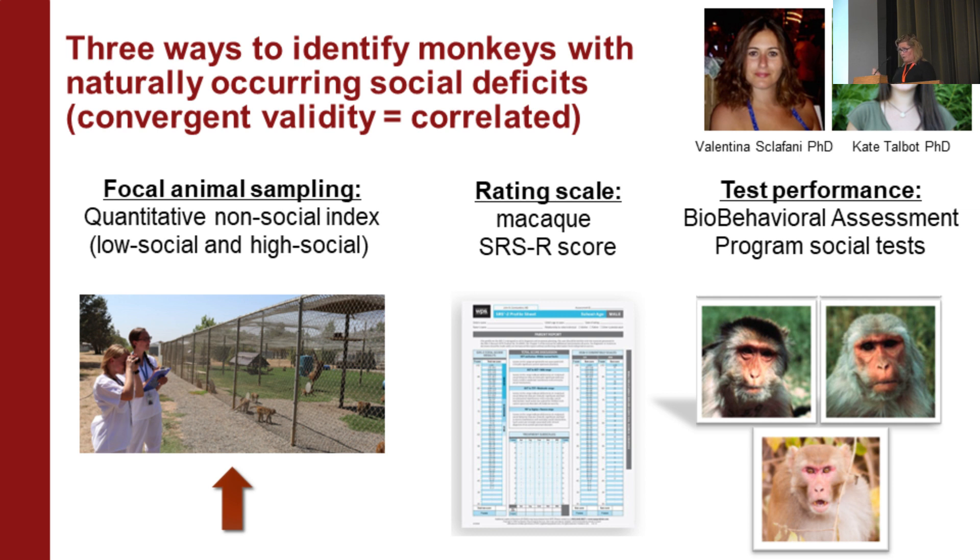We've done this in three ways. One was through brute-force focal animal sampling, with people on my team outside observing animals and doing ethogram scoring for rhesus macaque behavior. We also modified and reverse-translated the Social Responsiveness Scale — a questionnaire used to measure quantitative social or autistic traits in the general human population — and validated it in macaques. We also developed a variety of sensitive behavioral tests in conversation with multiple clinicians. All of these are highly intercorrelated, showing convergent validity.